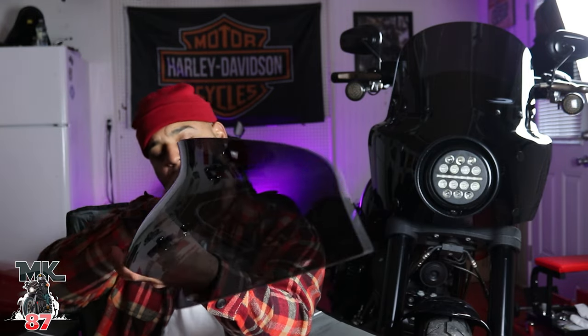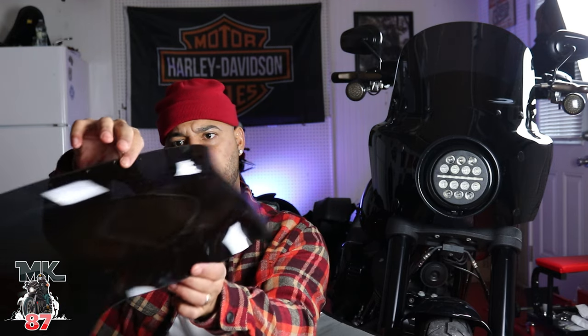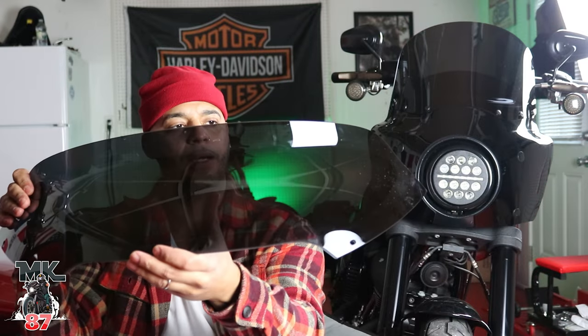I also have this one here — you guys can see this on my Roguelide. Really, really nice. I believe this is a 9-inch, if I'm not mistaken. That's also a really nice shield for your Roguelides. For you fellas out there with Street Glides, you have that option as well. And for you guys with sportsters, they have some different sporty-looking fairings as well.